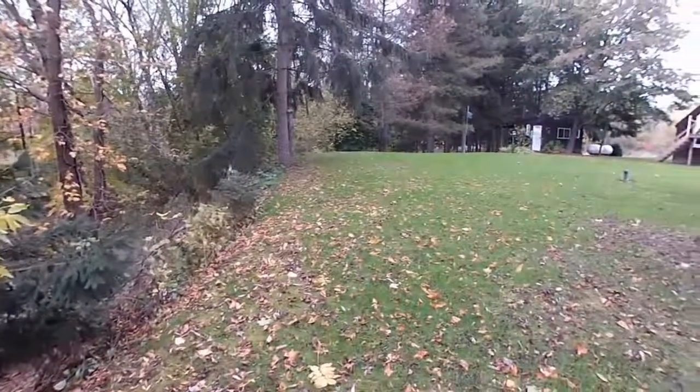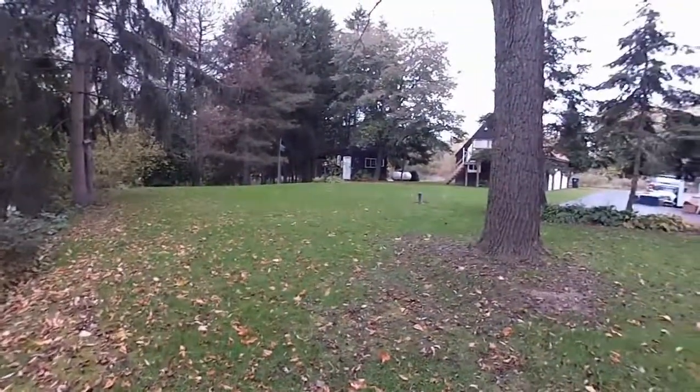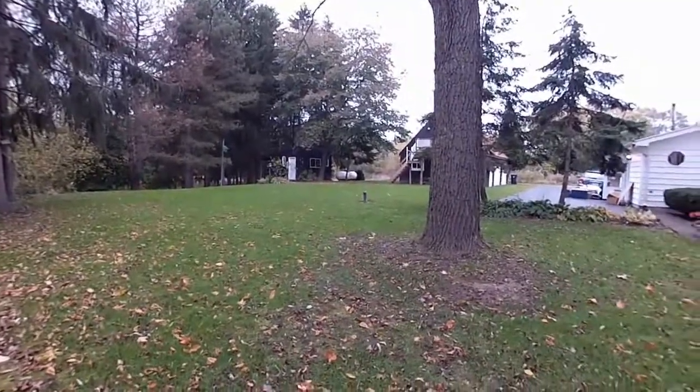The 1.4 acres includes a garage with man cave loft, hobby house, and fishing and boating stream.